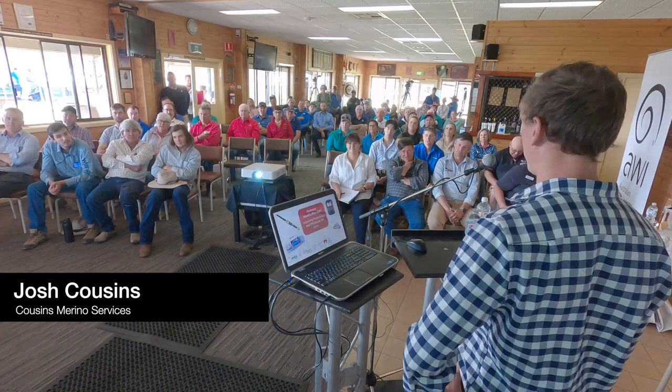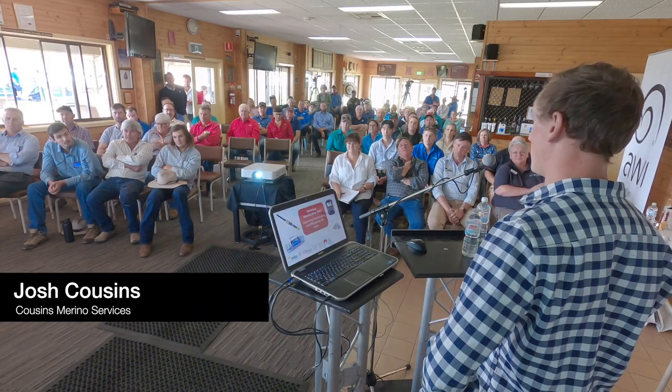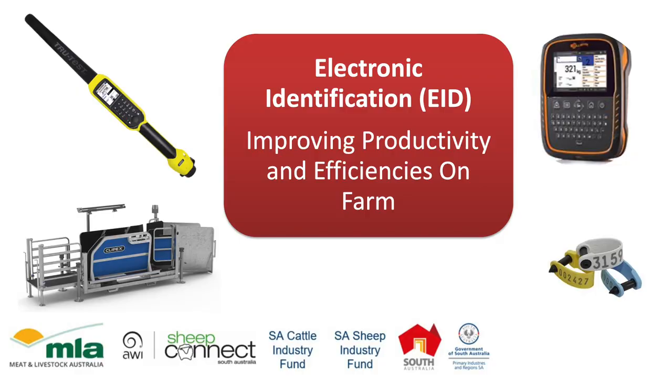We're based out of Borough in the mid-north of South Australia, not too far down the road, servicing pretty much all of South Australia. Predominantly pregnancy scanning, sheep classing, wool testing, and assisting producers with individual animal management and helping them out with new technologies.